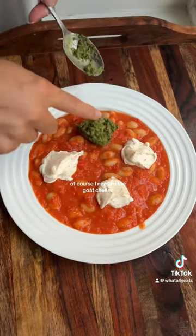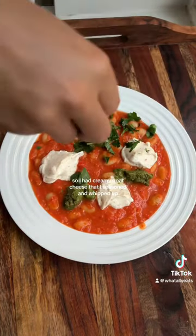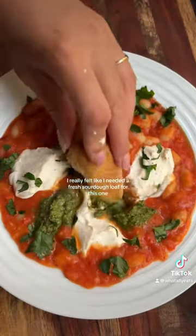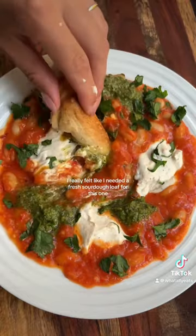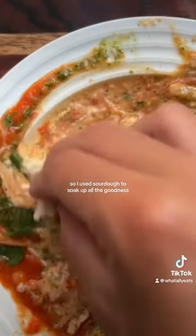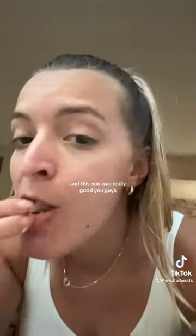I needed the goat cheese, so I had creamy goat cheese that I seasoned and whipped up. I added pesto as well. I really felt like I needed a fresh sourdough loaf for this one, so I used sourdough to soak up all the goodness — and this one was really good, you guys.